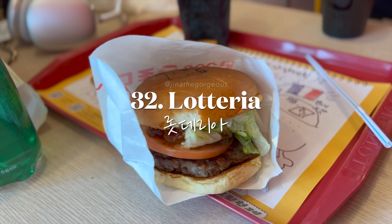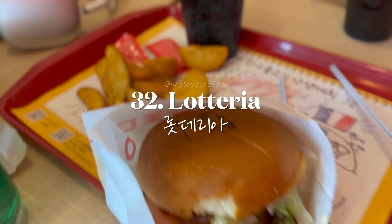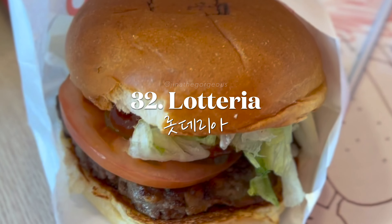Try Korean-style fast food at Lotteria, offering unique items like bulgogi burgers.